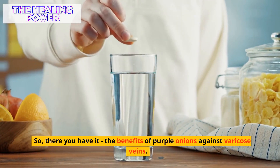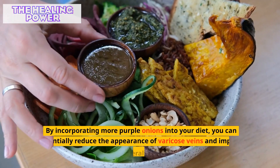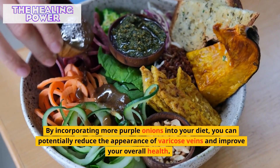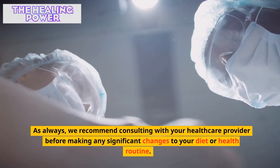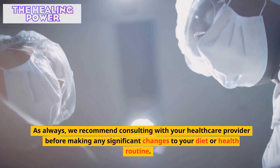So, there you have it — the benefits of purple onions against varicose veins. By incorporating more purple onions into your diet, you can potentially reduce the appearance of varicose veins and improve your overall health. As always, we recommend consulting with your healthcare provider before making any significant changes to your diet or health routine.